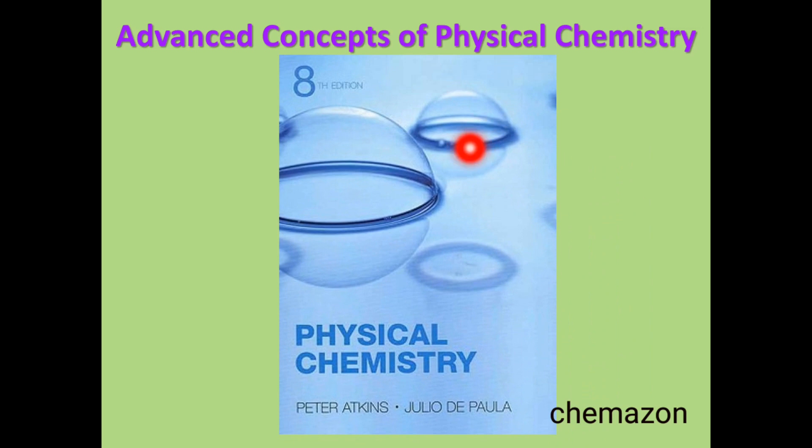Another book for advanced concepts is Physical Chemistry by Peter Atkins and Julio De Paula. This is a very interesting and the most standard book, giving lots and lots of information. It can be a little bit difficult to understand at times, but it is the most standard and very good book for advanced concepts of physical chemistry — and for basic concepts as well. This is the most standard reference book for physical chemistry which almost everyone refers.